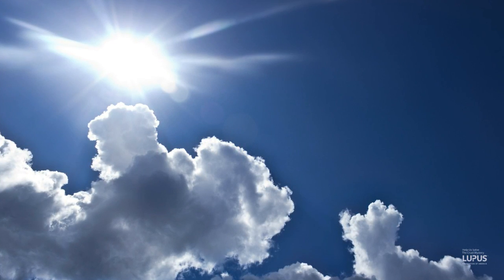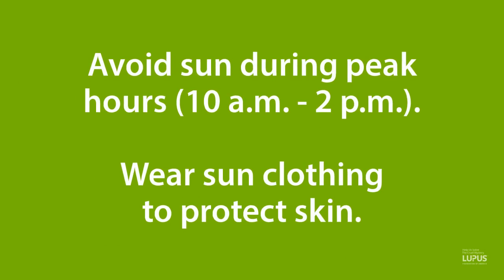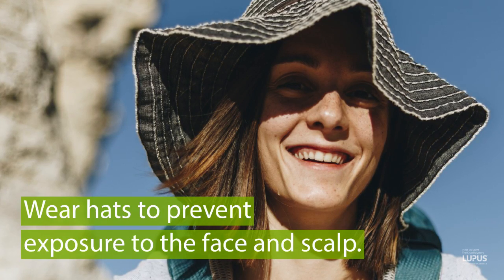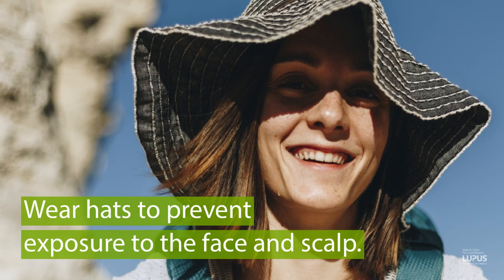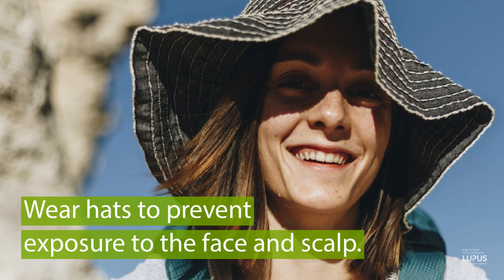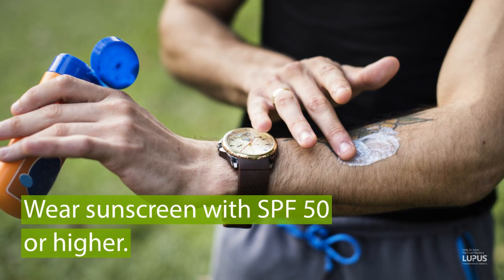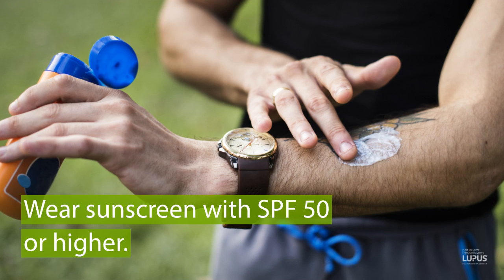In warmer months, the sun can trigger a rash. In that situation, it's really helpful to avoid the sun if possible, particularly during peak hours. It's probably not a good idea to sit on a beach. Wearing sun-protective clothing that can protect the skin from the sun is helpful. Wearing hats, some of which have SPF protection, can be extremely helpful to prevent sun exposure to the face and scalp. Sunscreens, often with an SPF of 60 or higher, is also a very good idea.